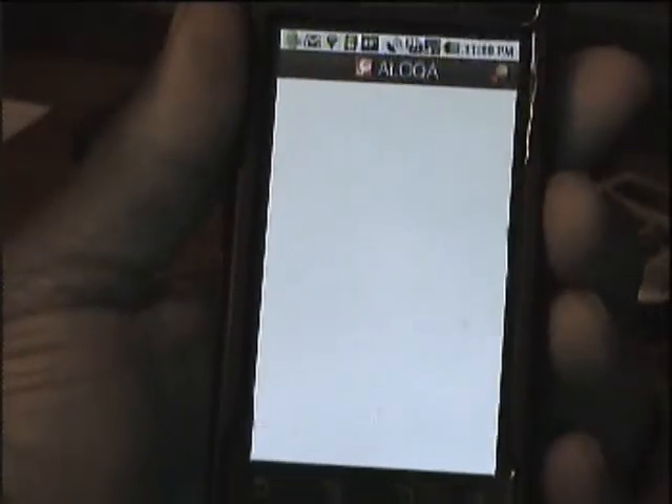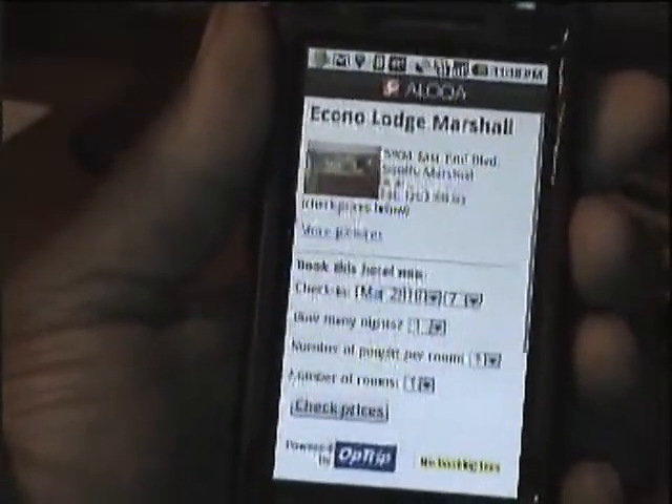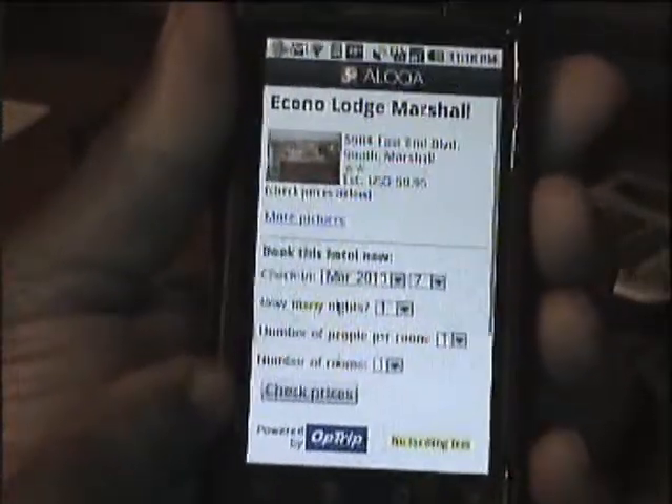And as you can see, it is going to bring up the information on how to book. You can actually book your room on this page here.